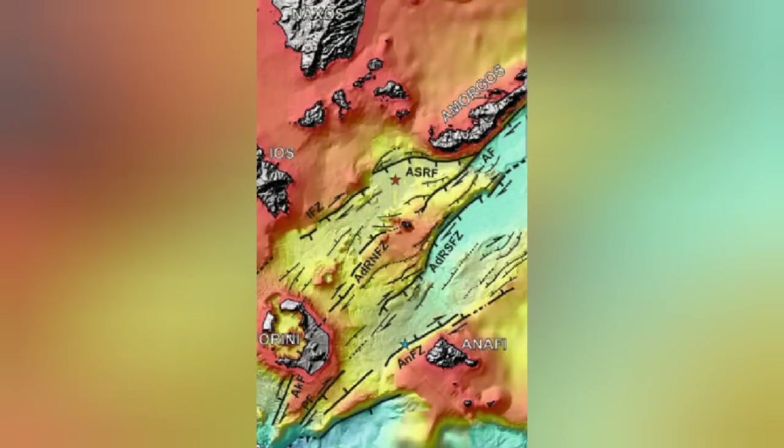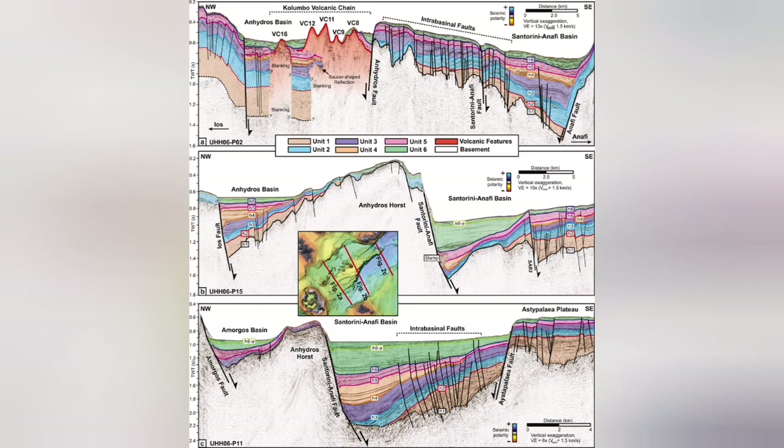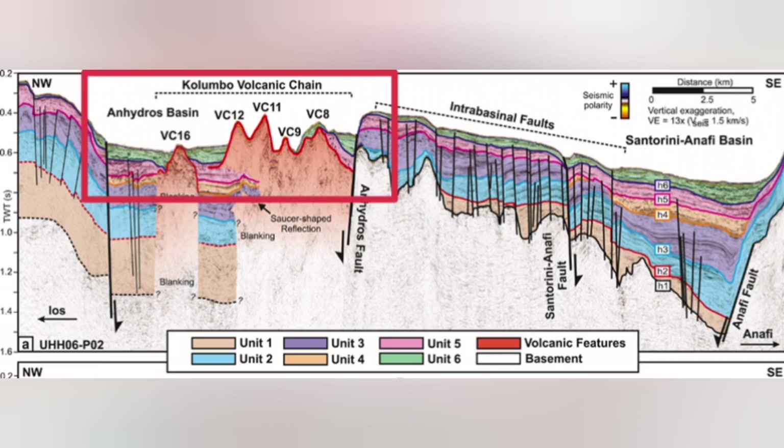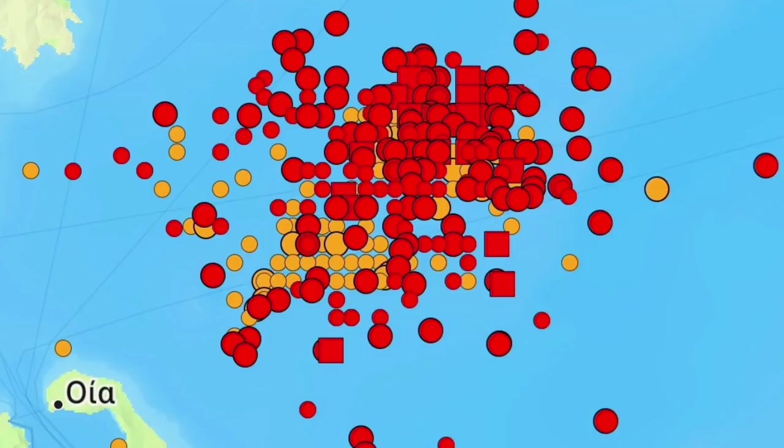These are underwater volcanoes — sea volcanoes — happening there. I will highlight that area. This is the Colombo volcanic chain, and most of it — almost all of it — does not reach the surface of the water. They grow and then get eroded back. And this is where we have this swarm of earthquakes.